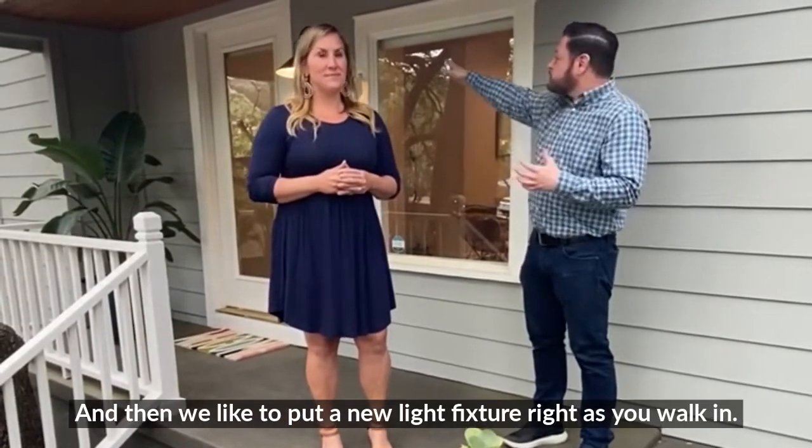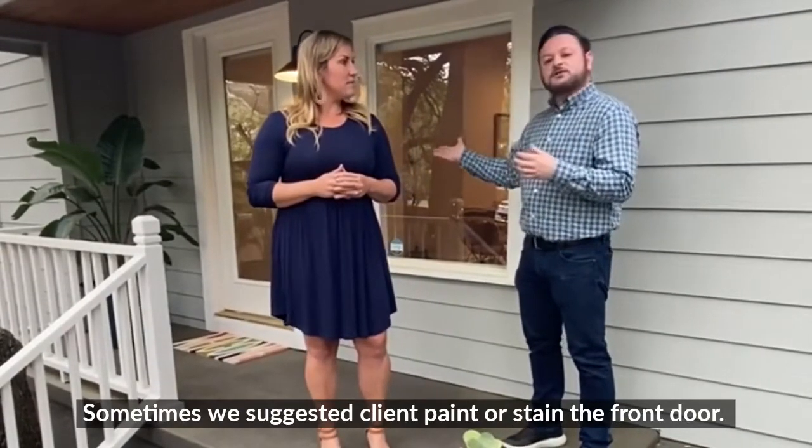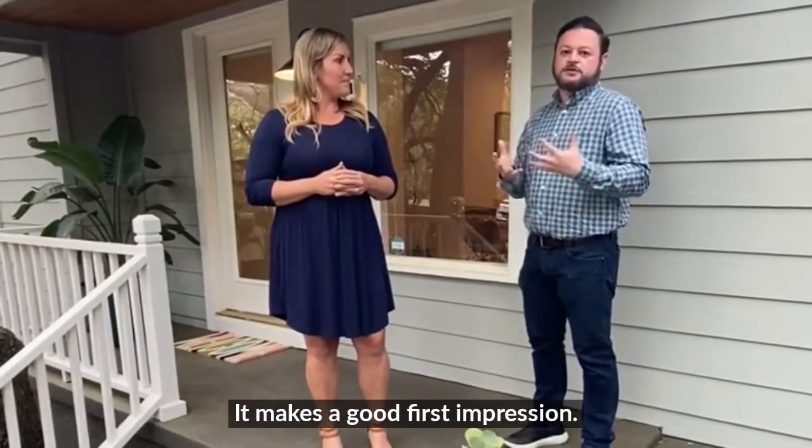And then also we like to put a new light fixture right as you walk in as well. Sometimes we also suggest that the client paint or stain the front door to make a good, fresh impression.